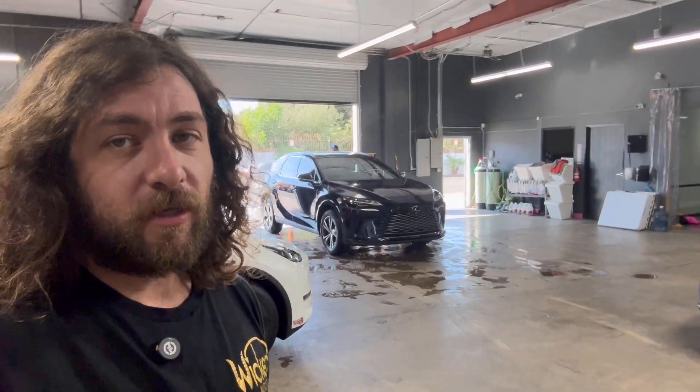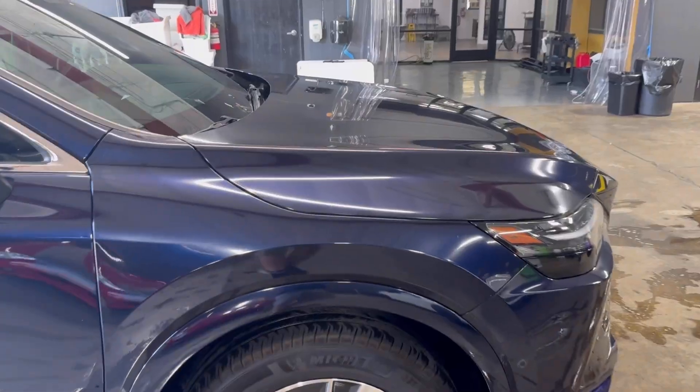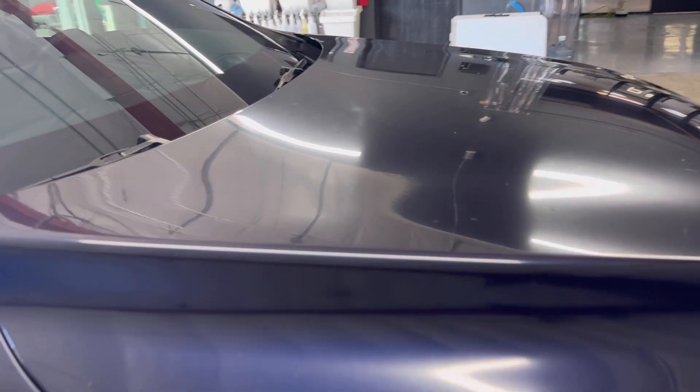I am getting so sick of having our customer cars come back looking like shit so soon after. Which is why we are changing how we sell paint protection film here and who we sell it to, because this is not that good.